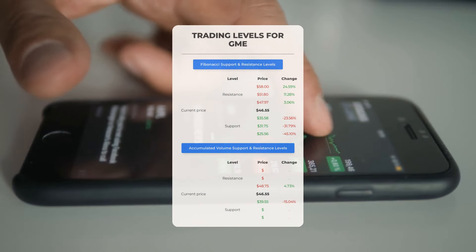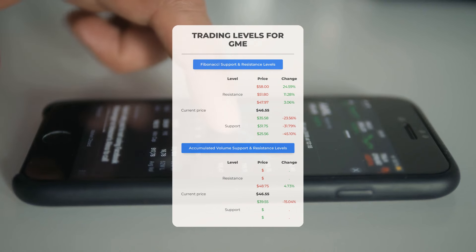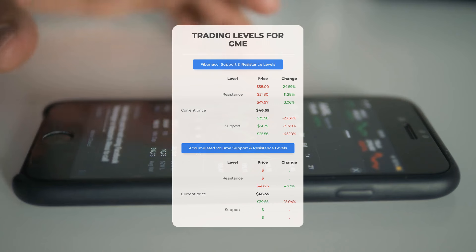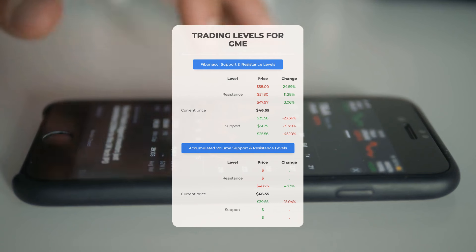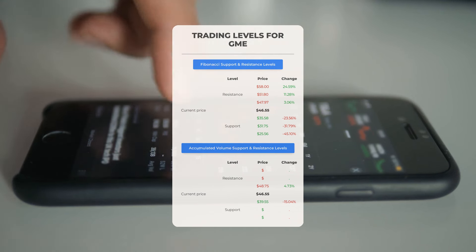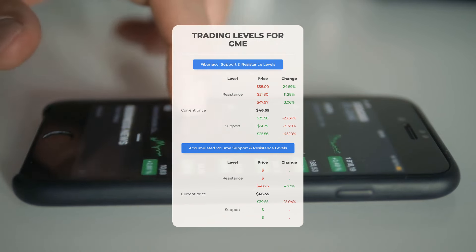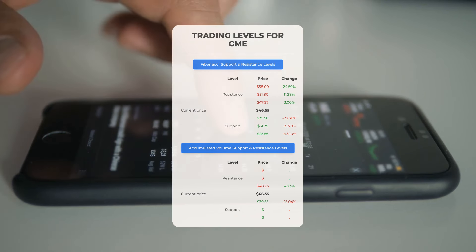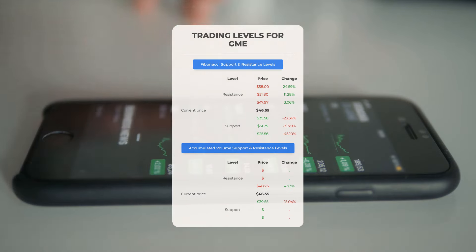Now let's discuss some potential day trading levels for GameStop. In case of an upward trend, the first resistance level for GameStop is at $48.75. If you don't own any shares, you may want to wait for this level to be breached before entering a position. For those already holding the stock, this could be a level to consider for swing trading. On the downside, GameStop encounters its first support level at $39.55. If this support level holds, it could be a good entry point, anticipating a rebound.